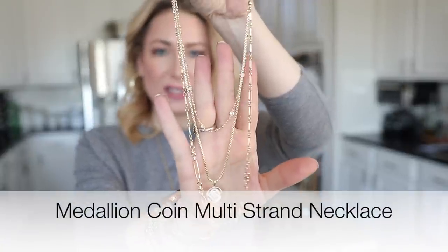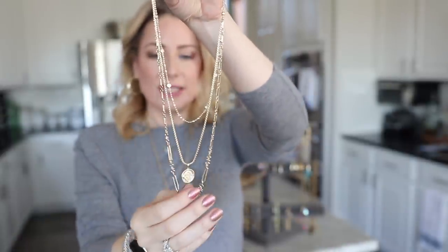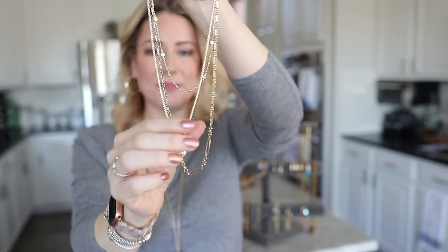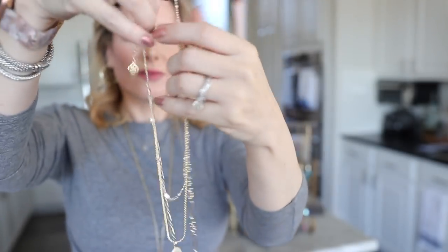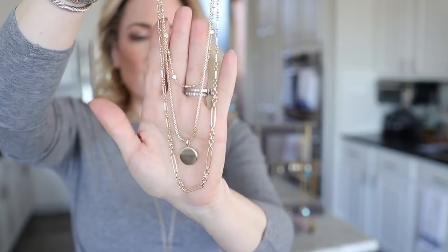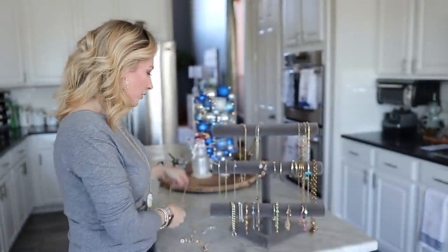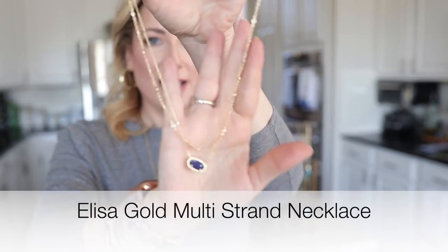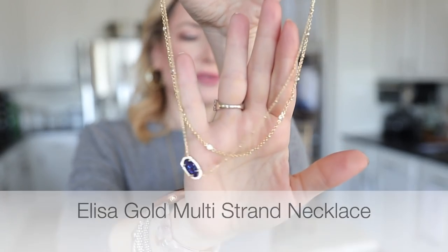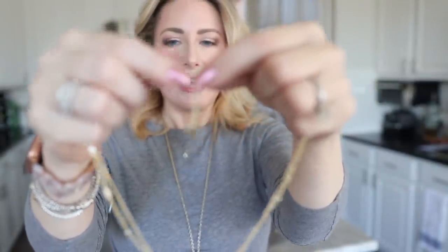One of the newest releases is a three-strand layered necklace with a medallion detail and little crystals on one strand. You can also wear it reversed with the smooth side of the medallion facing forward. I got a lot of questions about it on social media. Another layered necklace I love features the deep blue druzy stone — a stunning, unique color — and also has an adjustable clasp.